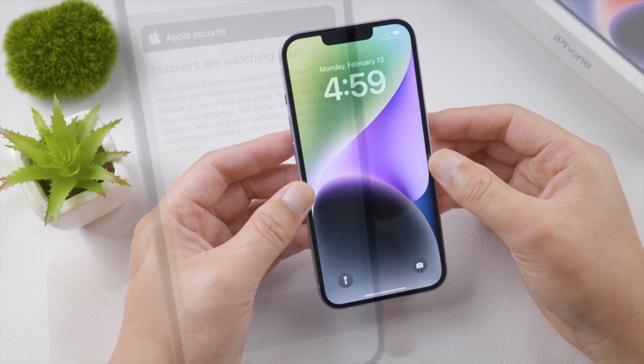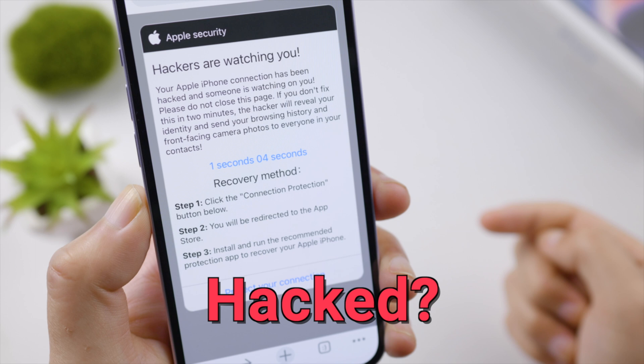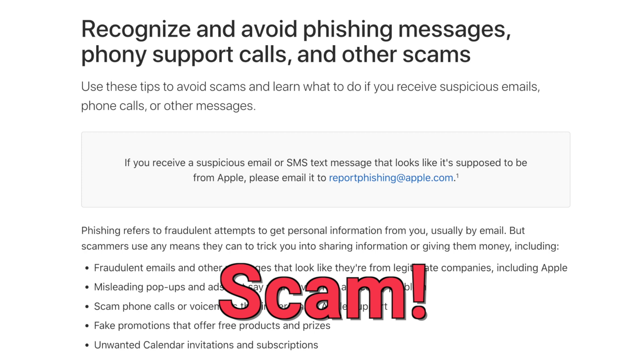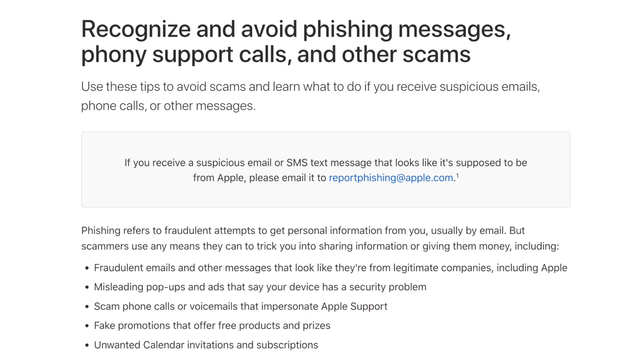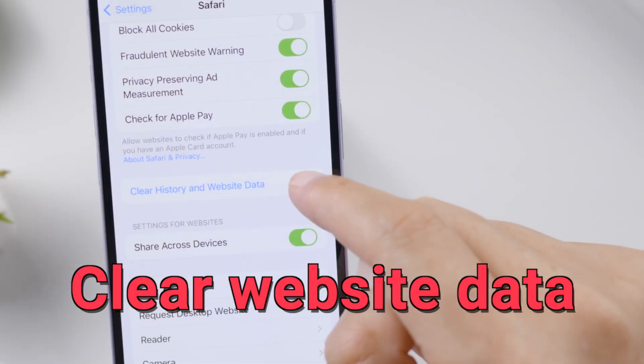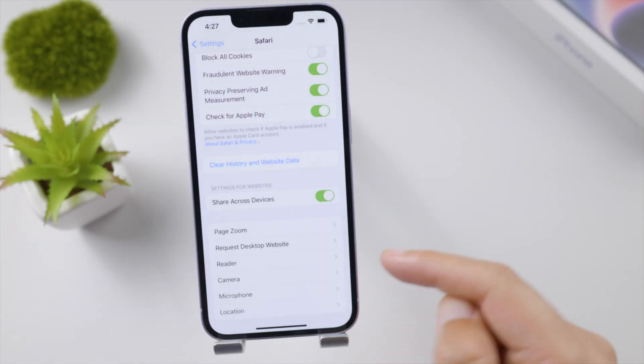If you see a pop-up warning that your iPhone has been hacked and suggesting you install some protection tools, don't go for it. That's a verified phishing message aiming for nothing but scamming you of personal information or money. All you have to do is ignore it and then clear website data in your browser settings.